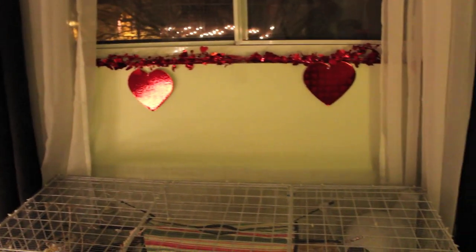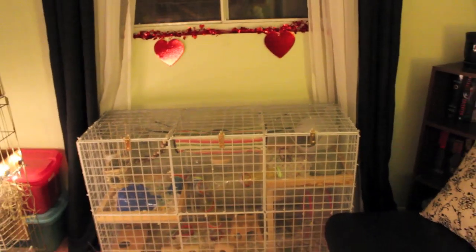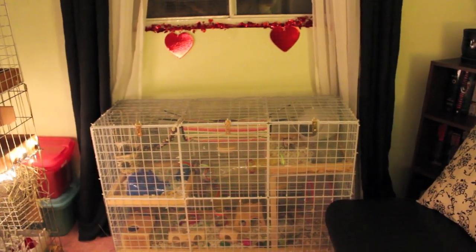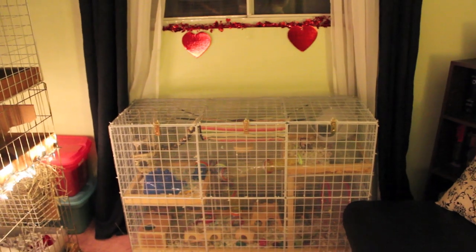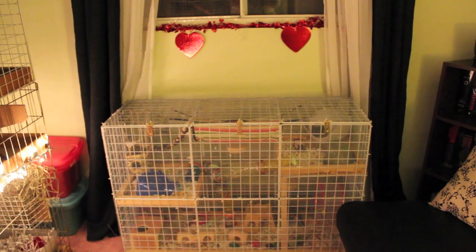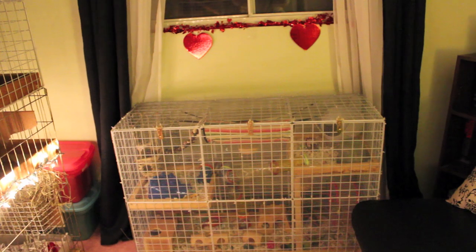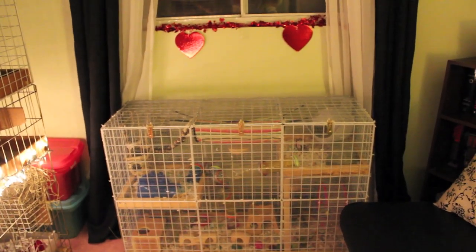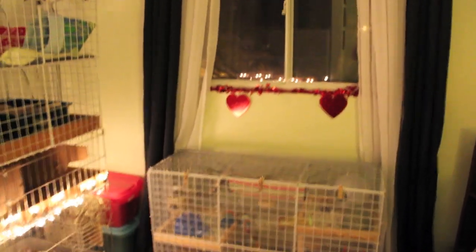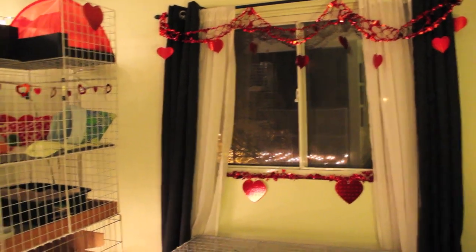I might tie back the curtains — I'm not too sure, because Chandler's cage takes up quite a lot of space under the window. He can't really get to the curtains because the hardware mesh I used was so small, but I don't like that the curtains are catching on the mesh. So I might get my husband to install some little hooks on the side to hold them back, which is a shame because I really liked the way they drooped and hung in the window — but what can you do.